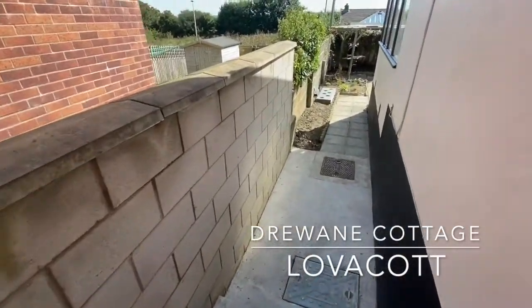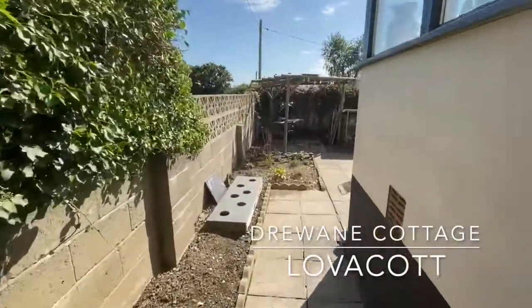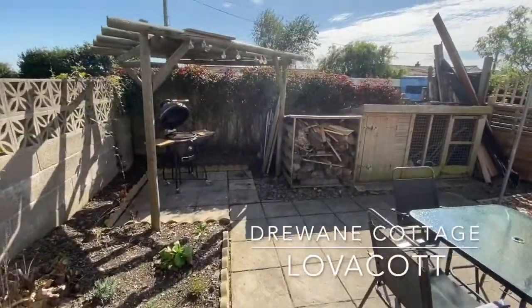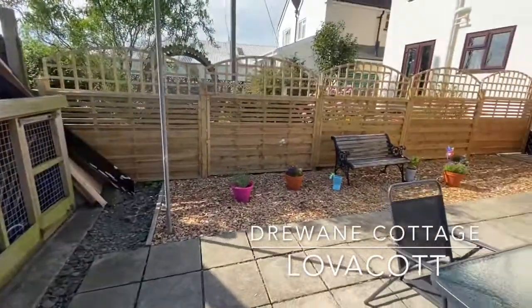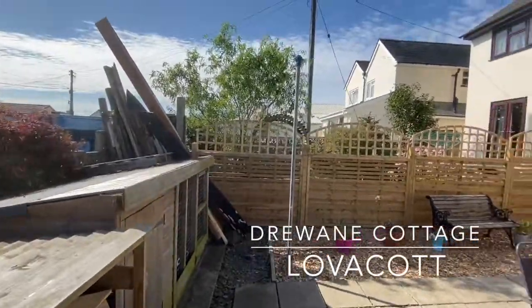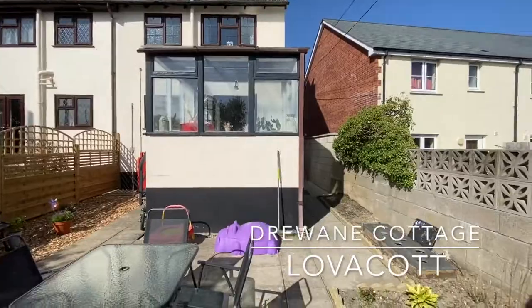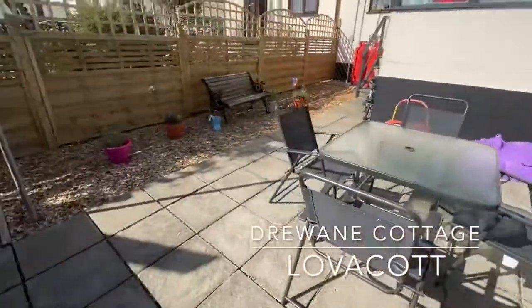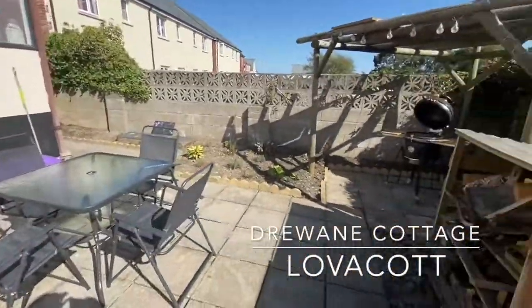Going back to the rear garden — there is separate access from the conservatory, and obviously this wide access down the side which is perfect for bins. As you can see we are bathed in sunshine, it's all low-maintenance in mind, and there's a useful storage shed just there. It's pretty private, certainly enough space for kids to enjoy, and if you've got a dog there's enough space for them too. It's quite secure on both sides — a lovely, quiet spot.